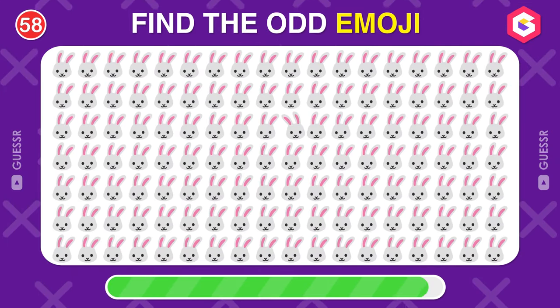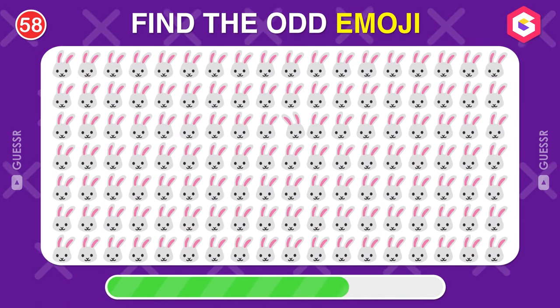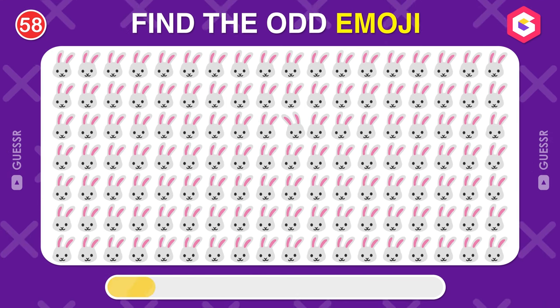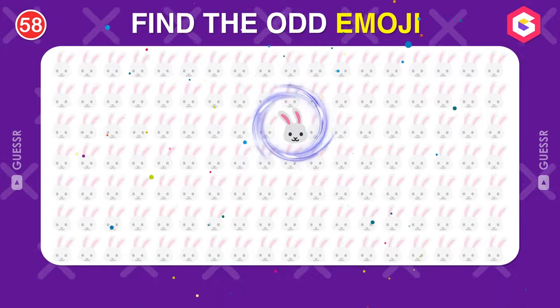Do you see any auto-moji here? Yes, we found it.